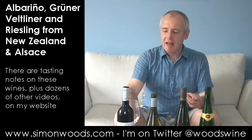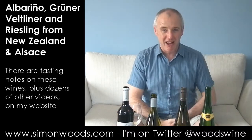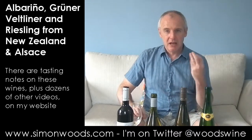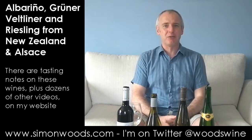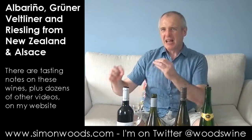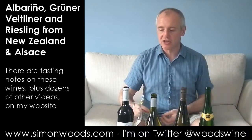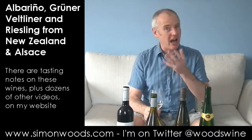Grüner Veltliner is able to do quite big, fat, peachy wines in warmer areas like the Wachau, Kamptal, and Kremstal, but here it's on that light, almost grapefruity, lilt side — flat lilt, if you want to call it. So you've got a bit of the exotic pineapple, but the grapefruit is the thing that's coming through. Touch of pepper, and sometimes people get a bit of lentils in Grüner Veltliner — I don't here.